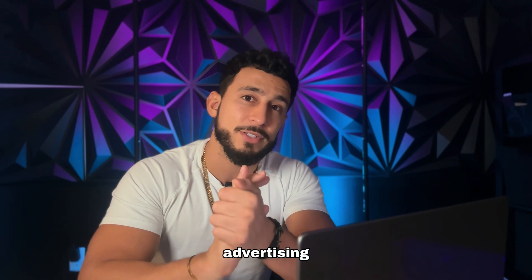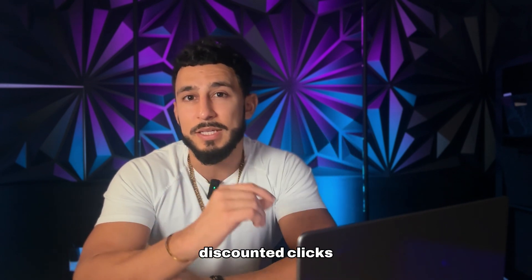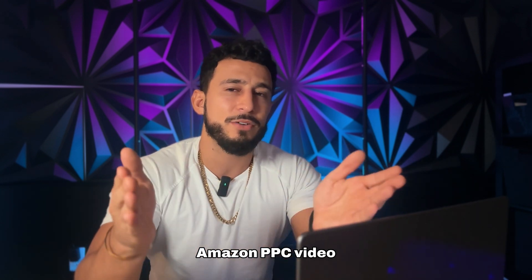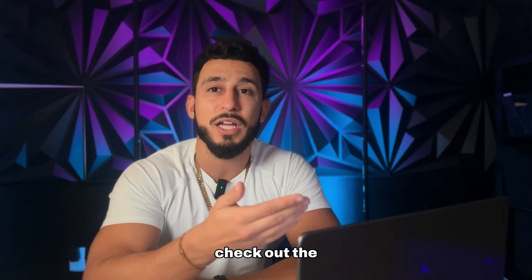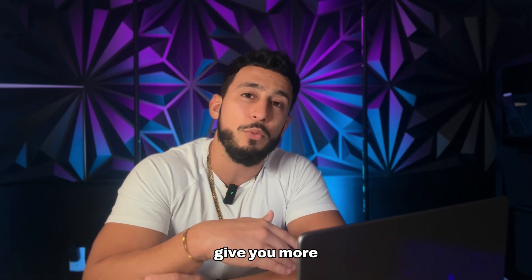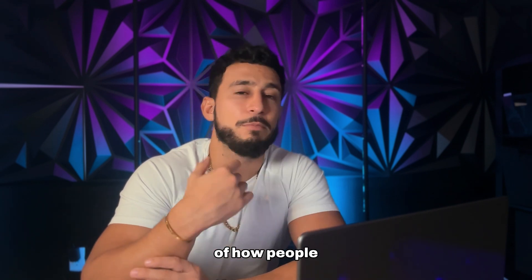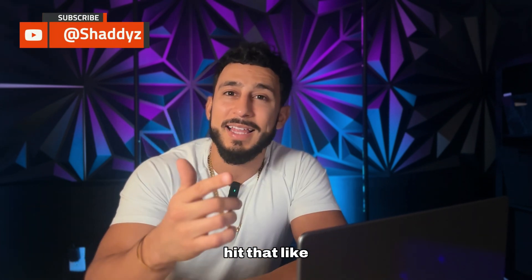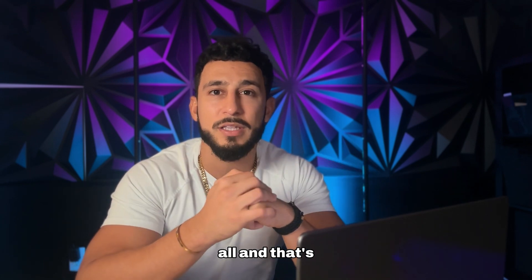Amazon PPC ads are another major factor for ranking higher. I have a dedicated PPC video on my channel showing how to get really cheap clicks. Hit the subscribe button, like this video, and check out that Amazon PPC ad video for more tips on getting cheap clicks and driving sales. If this video was helpful, leave any questions in the comments below — I'll reply to them all.